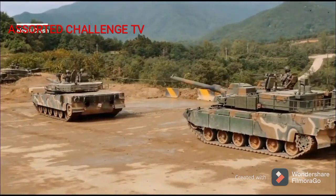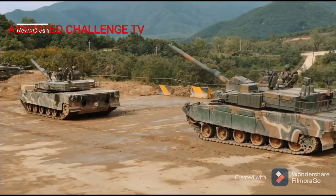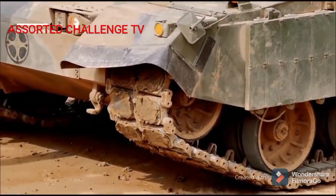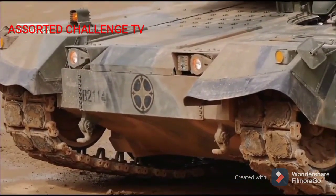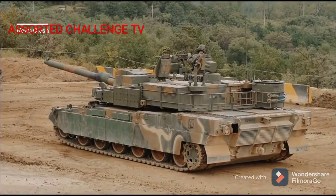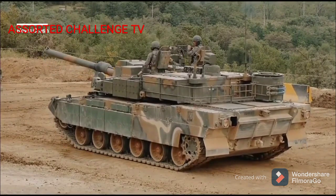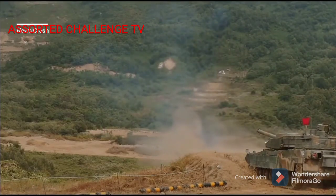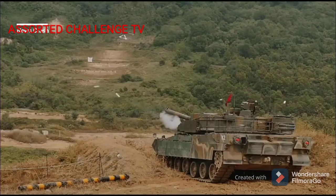Secondary weapons include a 12.7mm K6 heavy machine gun and a 7.62mm coaxial machine gun. The K2 is equipped with an advanced fire control system linked to an extremely high-frequency radar system deployed on the frontal arc of the turret, along with a traditional laser rangefinder and crosswind sensor. The system is capable of a lock-on mode, which can acquire and track specific targets up to a range of 9.8 km using a thermographic camera, allowing the crew to fire accurately while moving and engage low-flying aircraft.